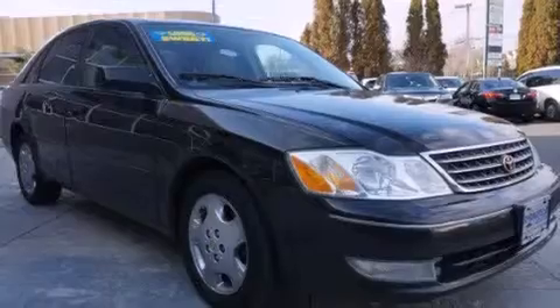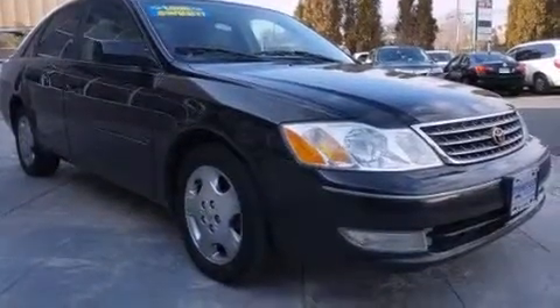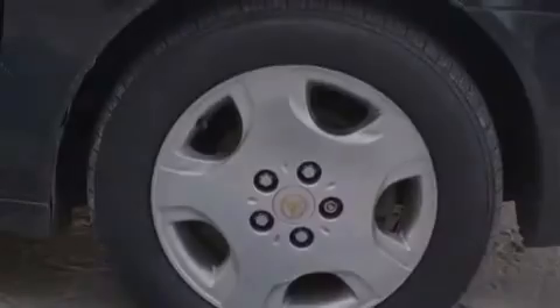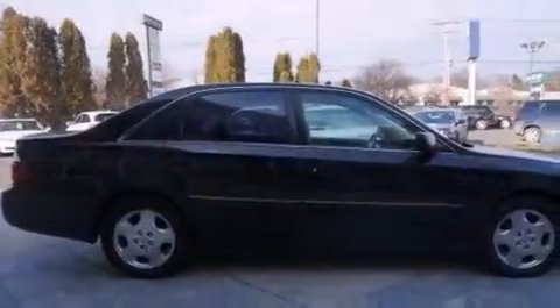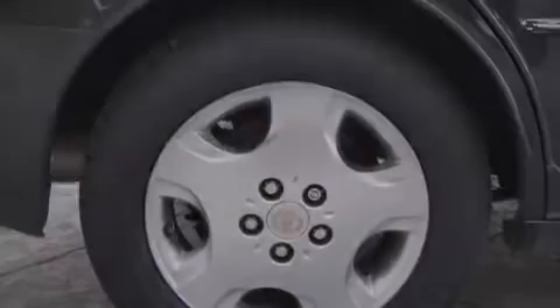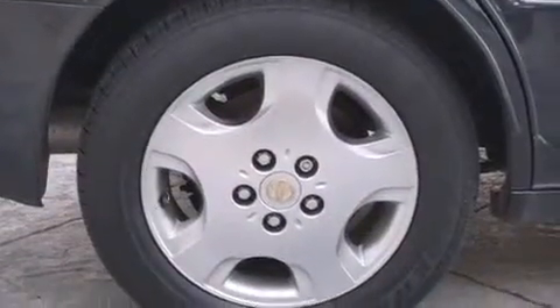All of the following features are included: a premium audio system, aluminum wheels, cruise control, a CD player, a leather-wrapped steering wheel, child seat safety anchors, rear seat child-proof door locks, a collapsible steering column, and a pass-through rear seat.